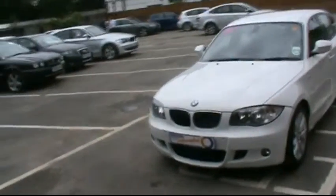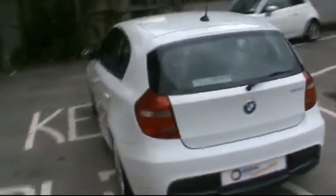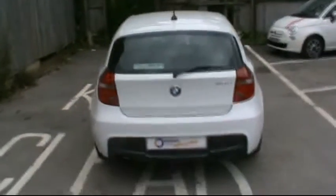Hello and welcome to Imperial Car Supermarket. Here we have the BMW 118 Diesel M Sport. This is on a 2011 plate. I'm just going to do a quick tour of the vehicle for you to highlight the features and benefits.